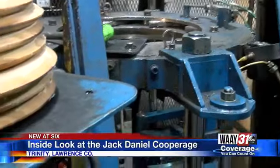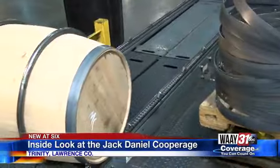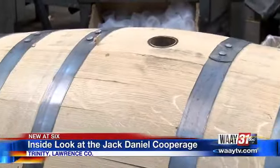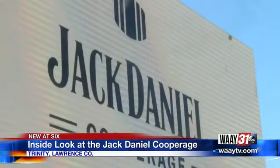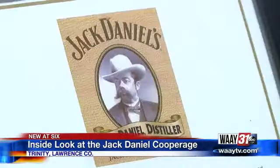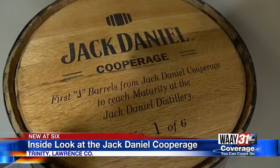From there, the heads are pounded in place, six hoops are attached to hold it together, and the bunghole is cut. When the barrels pass the pressure test, they're trucked 75 miles to Lynchburg. Four years later, these barrels turn out the most popular American whiskey in the world — American-made from start to finish. And it couldn't happen without this Cooperage. It wouldn't be Jack without these barrels.